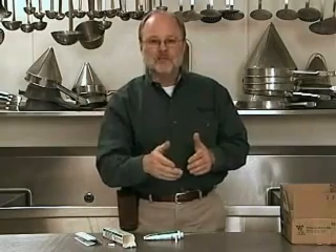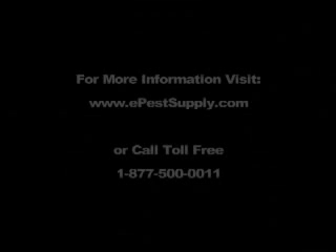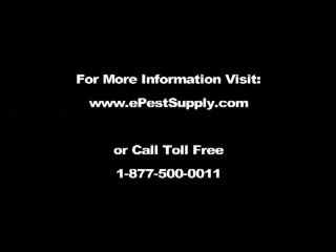If you happen to get some on the outside, push it in or wipe it off with a wet paper towel — no problem to deal with that. For more information on AVERT cockroach bait, please visit epestsupply.com or call us toll-free at 1-877-500-0011.